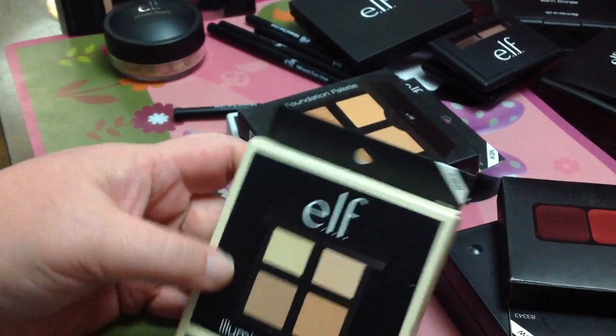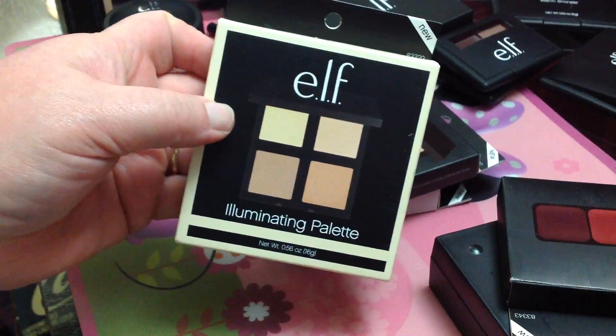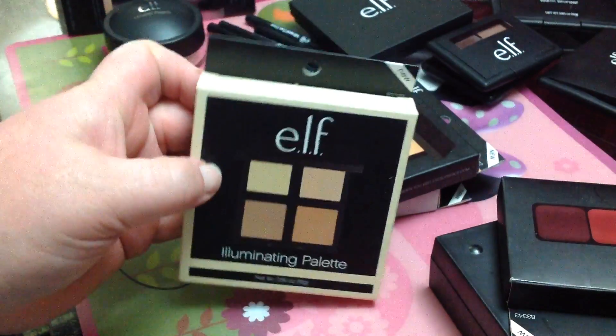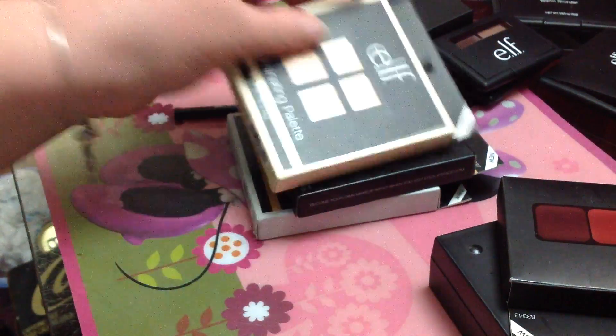This one is an illuminating palette, which I really love. I love highlighting, especially under my eyes and the bridge of my nose — I really like to highlight there. It just really brightens your face up. I really like this palette; I've had it once before.